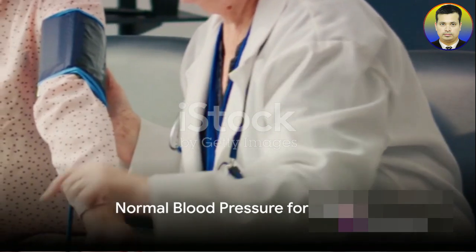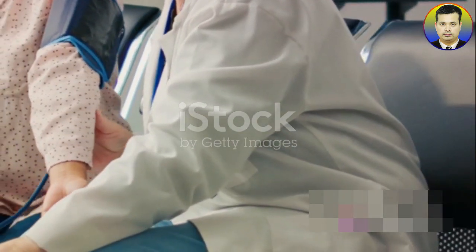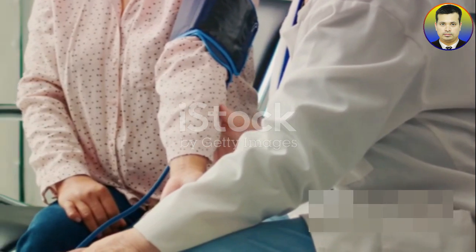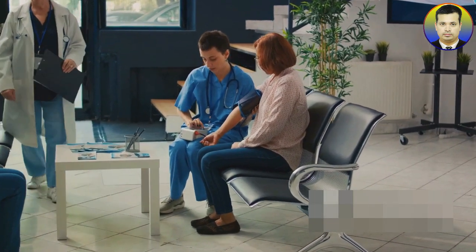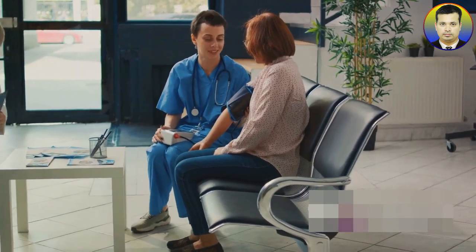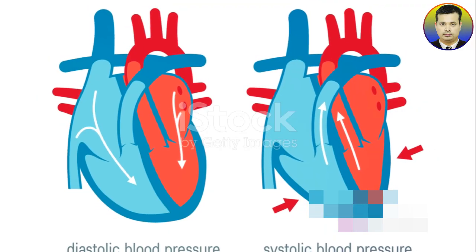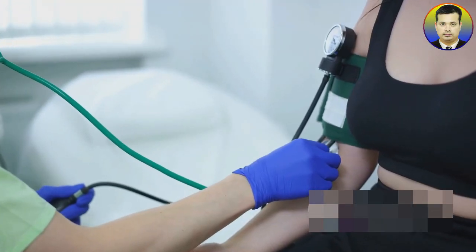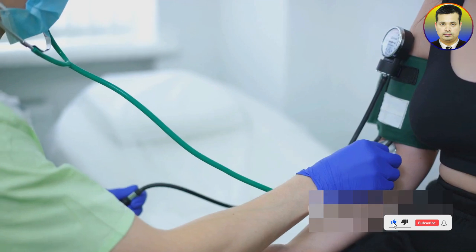Knowing your blood pressure values is the first step towards maintaining a healthy lifestyle. It's an essential tool in the fight against heart disease, stroke, and other cardiovascular conditions. Remember, knowledge is power, especially when it comes to your health. The American Heart Association suggests that a typical blood pressure reading for a healthy adult falls around 120 over 80 mmHg, representing the systolic and diastolic pressures respectively.